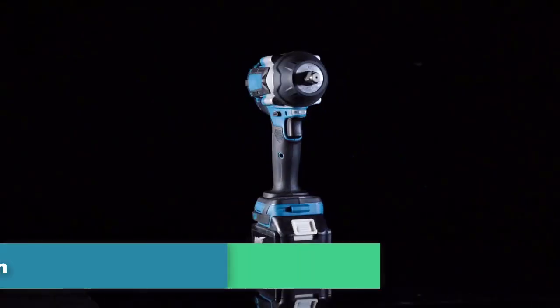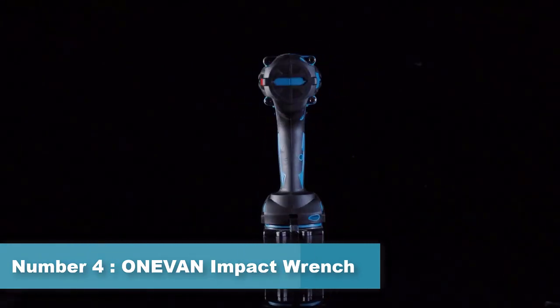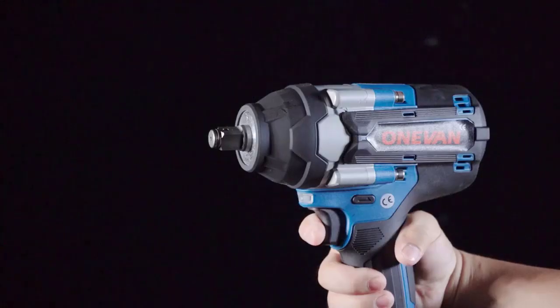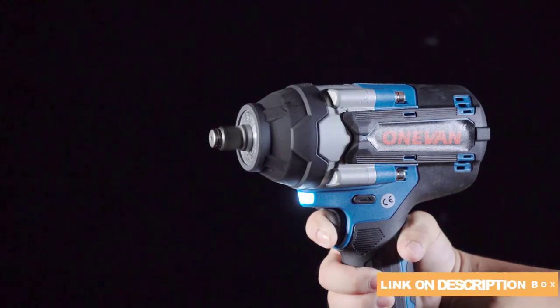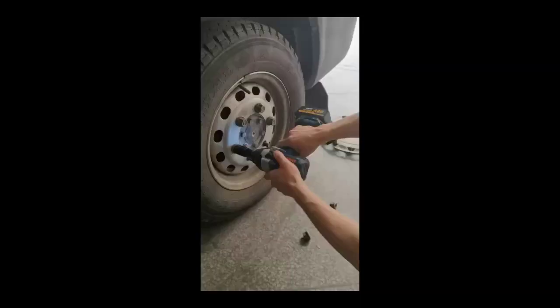The Wosai Impact Wrench comes with a half-inch square drive and delivers up to 350 Nm of torque. Number 4: Onovan Impact Wrench. The Onovan Impact Wrenches are powered by either electricity or compressed air, and they come in different sizes and torque ratings. The torque rating indicates the amount of force the wrench can apply to a bolt or nut, usually measured in pounds per feet or newton meters. Key features include high torque output.